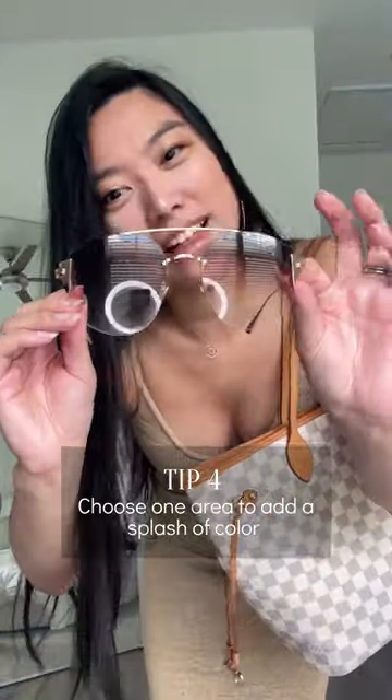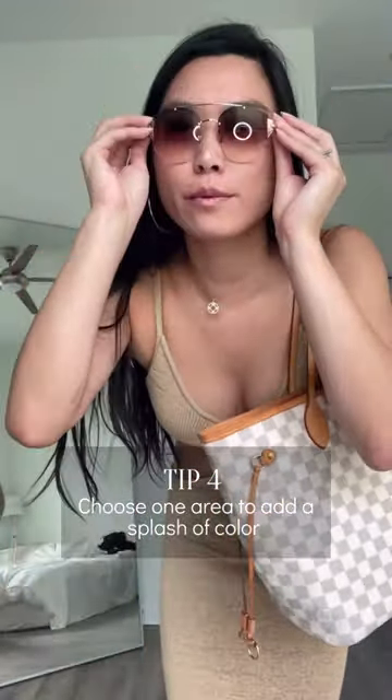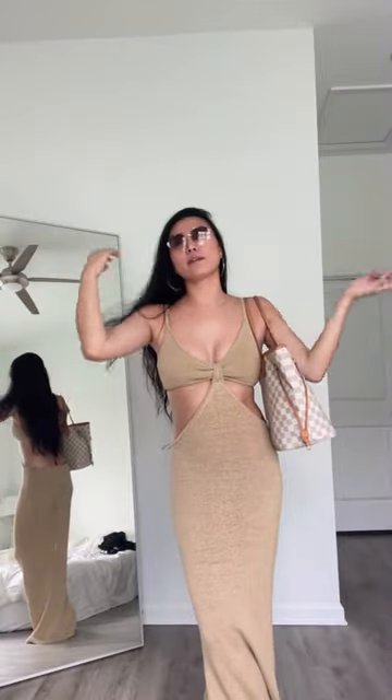Don't be afraid to add a little bit of color to your look. In this case, I'm putting on some rose gold sunglasses, and I'm ready to go to the mall, the beach, or a date night. See you in the next one.